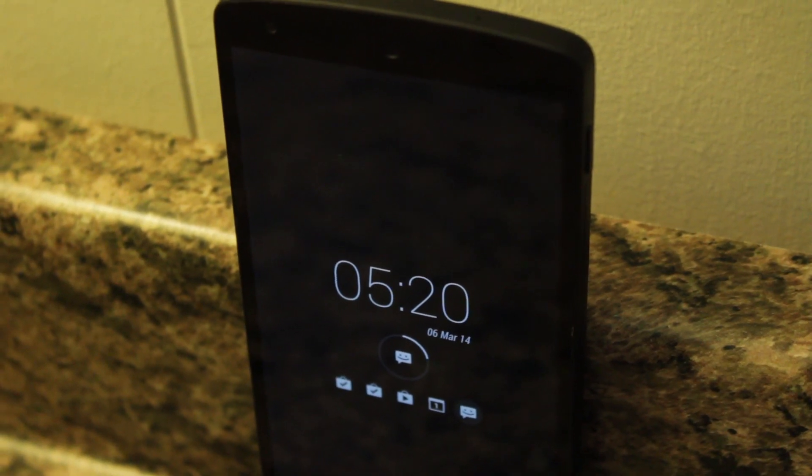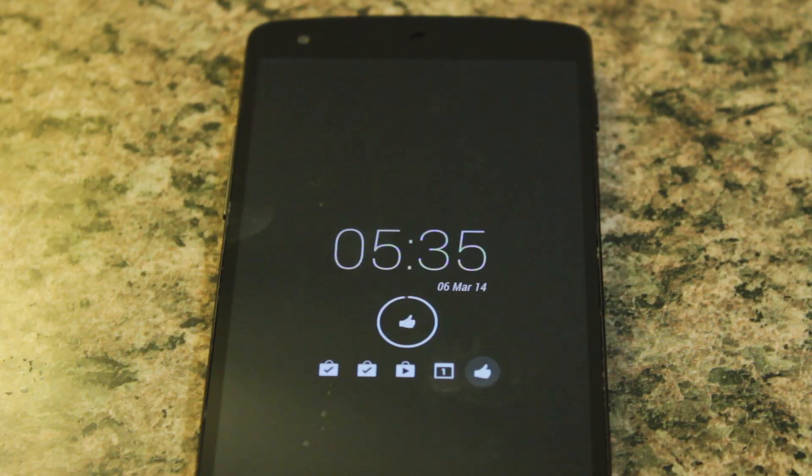So guys, what do you think? Are you willing to try out AC Display? Leave a comment down below and as always, thanks for watching and stay tuned for another galvanizing video. Thanks.